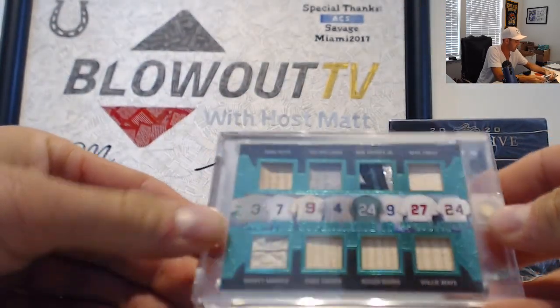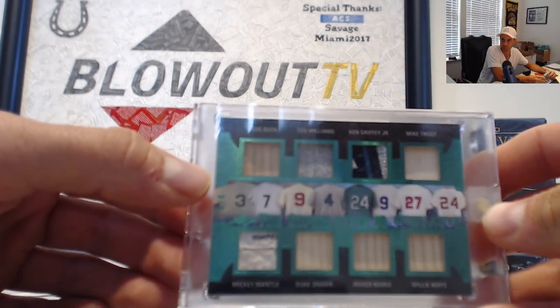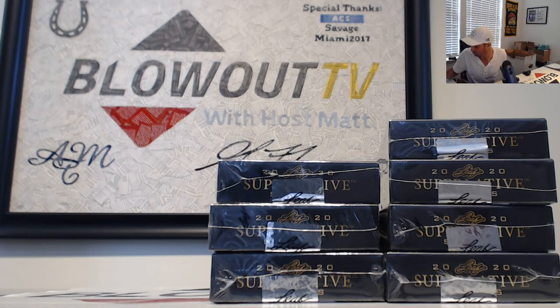Anytime you get Mickey Mantle tag and Babe Ruth on the same card, that's pretty good. He's gonna run back one more here. This stuff just says awesome combos, man. Let's see what that Maddox piece is from — it says Rawlings.